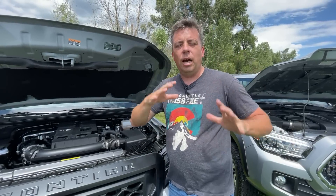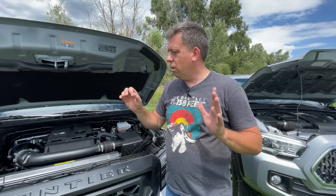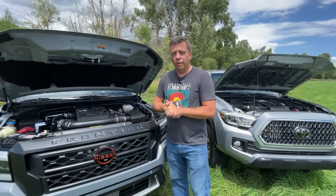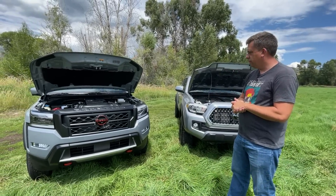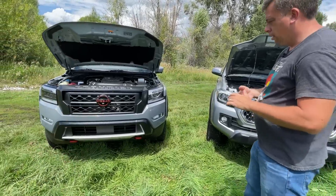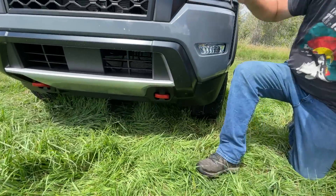We are doing this without driving impressions ahead of the embargo, which is August 10th. That's to give all journalists a chance to bring out their story at the same time. We try to give you our first impressions so you get the story first. And how about those recovery hooks - aren't those cool? I think they call that lava red.